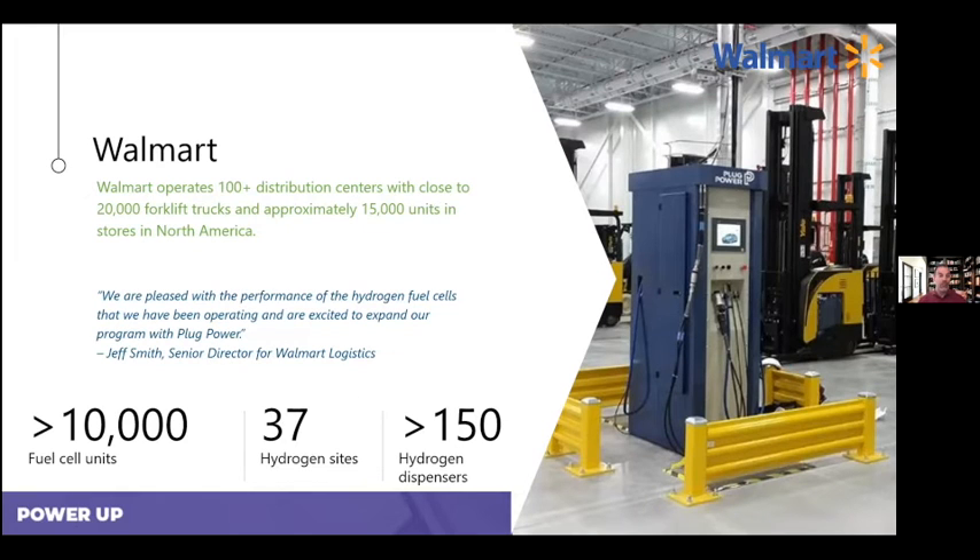Walmart was one of the first adopters of fuel cells. Their initial deployment was in Washington Courthouse, Ohio in 2008. Shortly after that, they became a large-scale adopter. Right now, they are the largest user of fuel cells in the world. They have 37 sites, and their distribution centers use fuel cells in their class 1, 2, and 3 equipment, and they are continuing to expand. Today, they have over 10,000 fuel cells in operation and that number is growing.